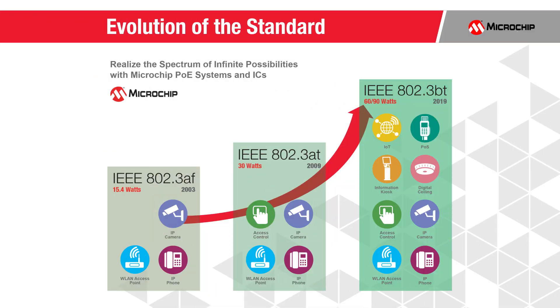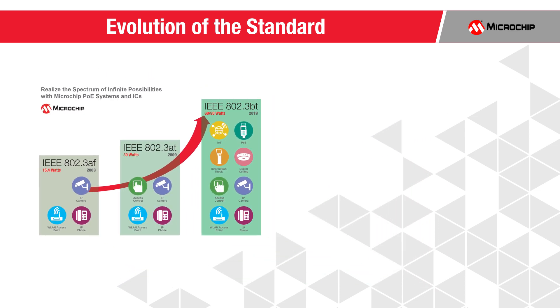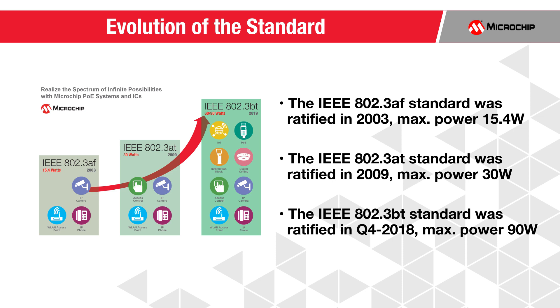Since the ratification of the first Power over Ethernet standard in 2003, PoE use has increased dramatically and made headway into new applications. Ratification of the IEEE 802.3BT standard took place in September 2018. This new standard addresses existing market needs and is considered a major catalyst to PoE market growth, as it pushes the power limit of power sourcing equipment to 90 watts to enable the expansion of PoE use cases.